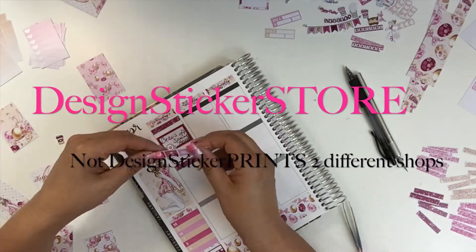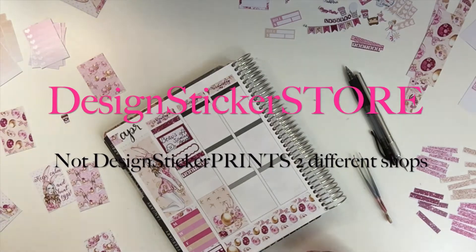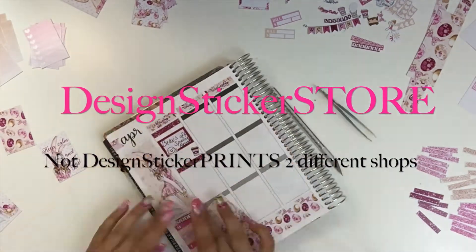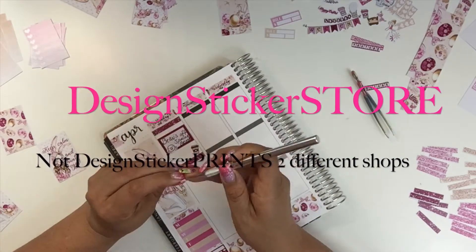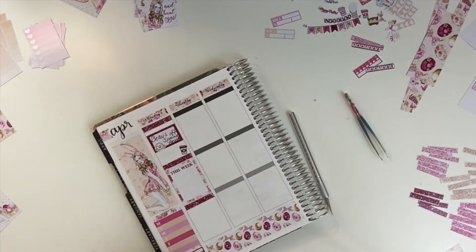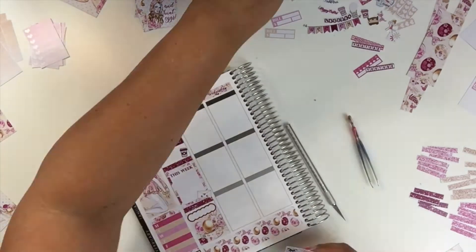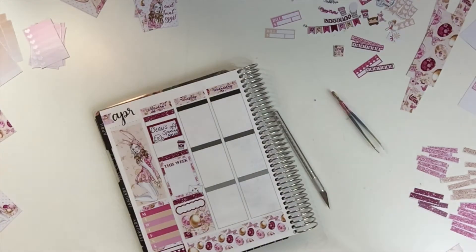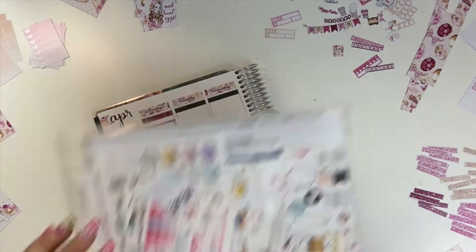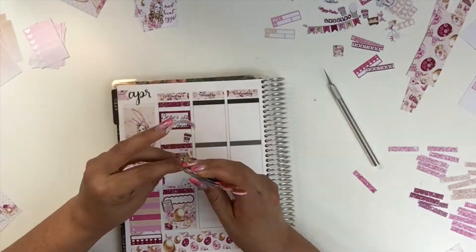This kit is from Design Sticker Prints — I'll leave a link in the description box. She has some really awesome deals; sometimes I've gotten it for 50% off, which is really affordable — like a dollar 75 or a dollar 60 for a kit. Look at all those stickers it comes with. I basically tried to stick with the stickers from the kit and didn't pull too many from my collection. The one happy mail sticker is from Sweet Kawaii Designs, and the little planning day planner sticker is from Amelia Planner.